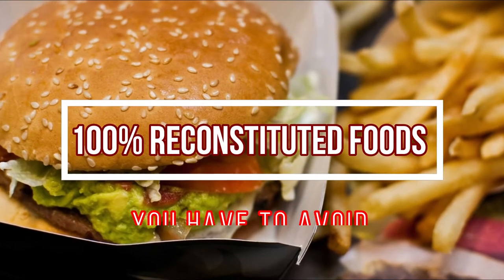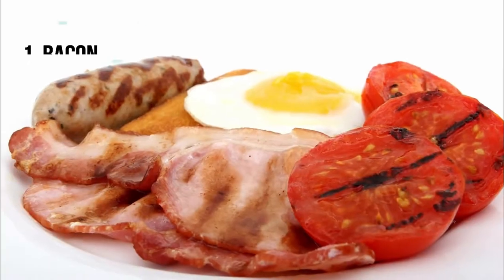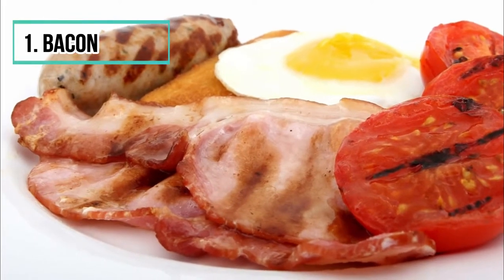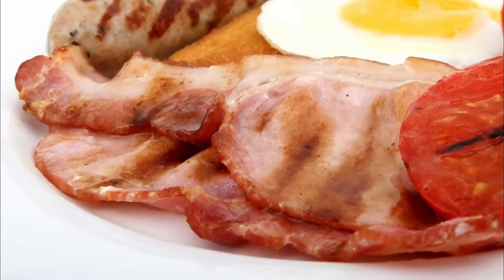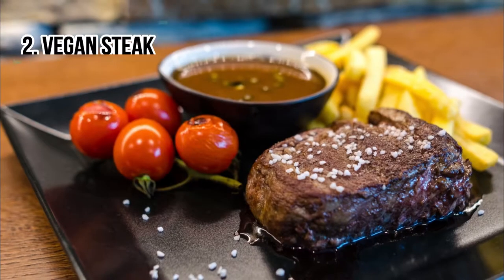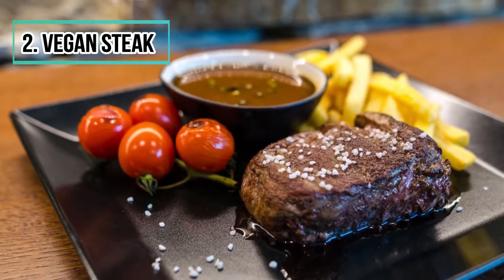100% reconstituted foods you absolutely want to avoid. Number one: bacon. Some commercially available bacon does not contain pork — they include textured soy flour, various yeasts, flavors, and dyes. Number two: vegan steak. The vegetable steak is not natural; it is a mixture of water, many aromas, salt, thickener, and oil.